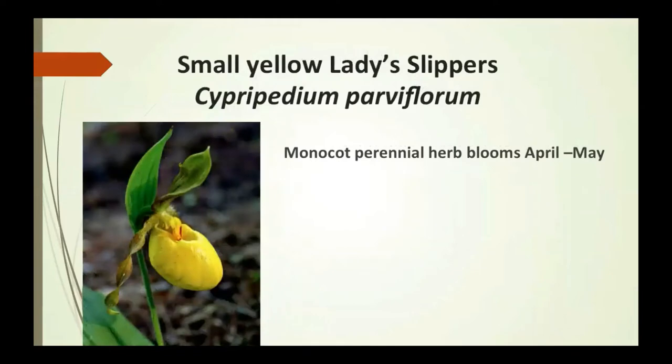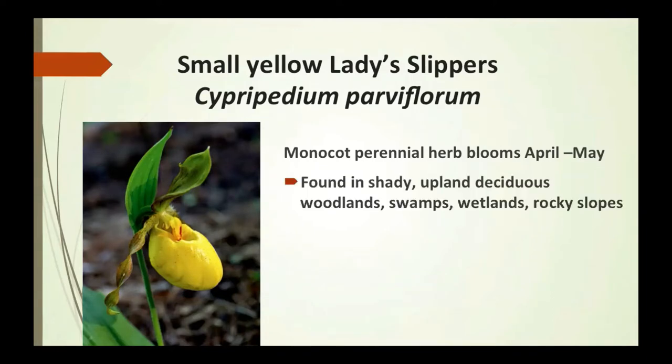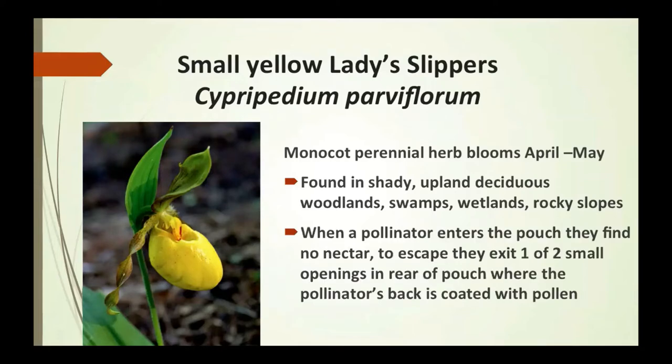Small yellow lady slippers are a monocot — grass or grass-like plants with only one leaf embryo — found on deciduous plants that bloom. They're found in shady upland deciduous woods, swamps, wetlands, and rocky slopes. When a pollinator enters the pouch and finds no nectar, it escapes through two small openings at the rear of the pouch, where its back becomes coated with pollen.